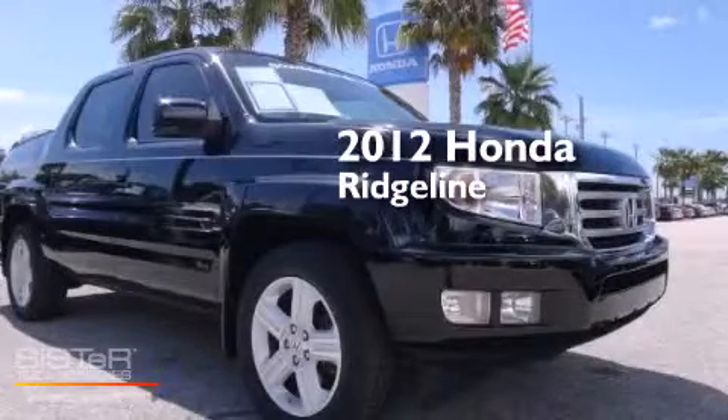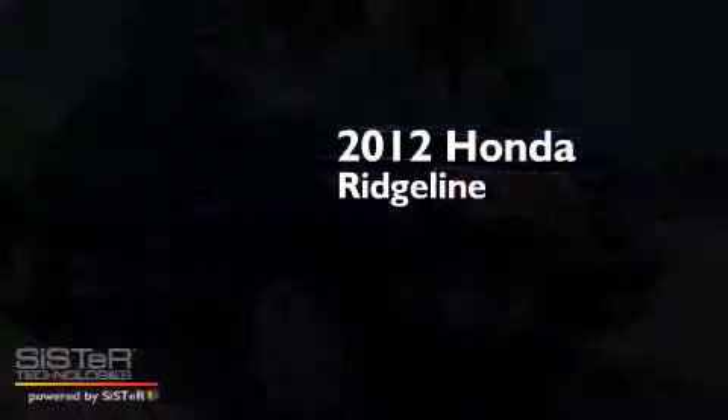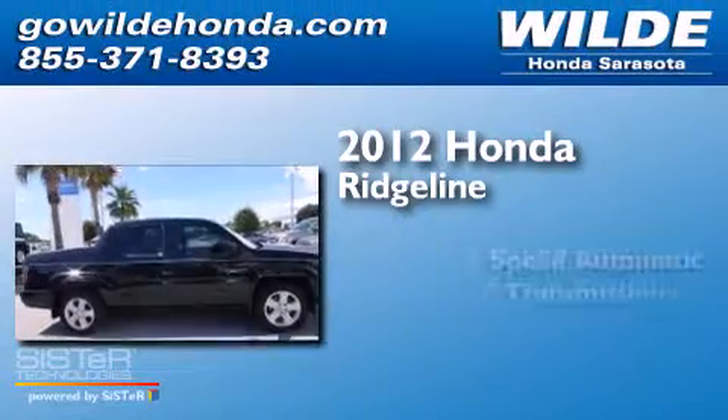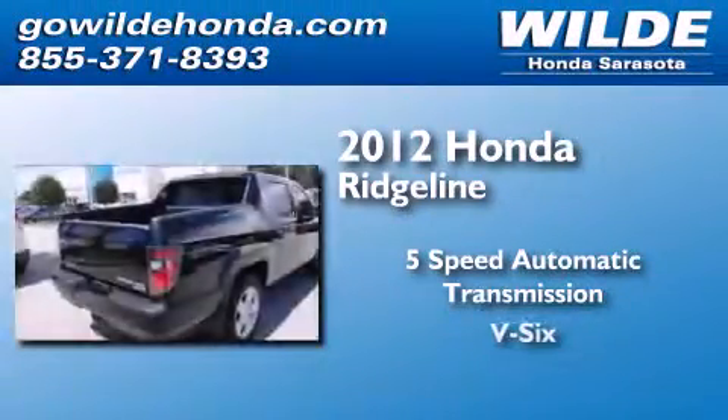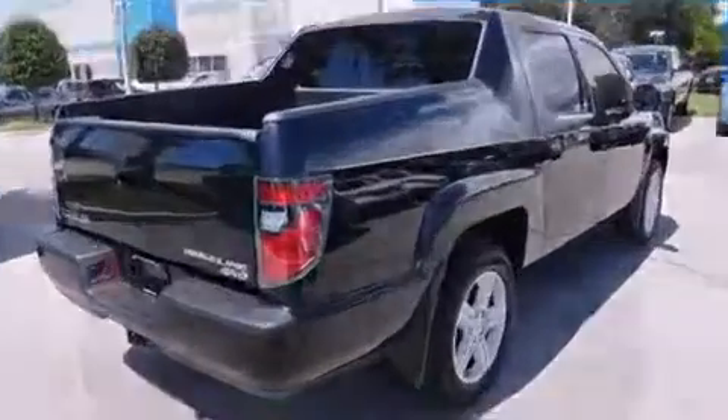This is a certified pre-owned 2012 Honda Ridgeline. This truck has a 5-speed automatic transmission, a V6, and the added safety and control of 4-wheel drive.